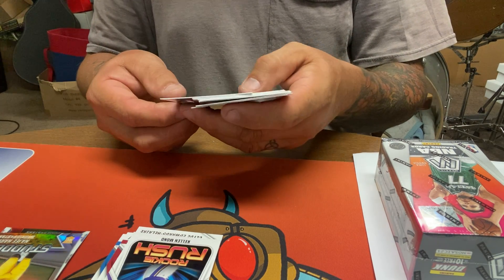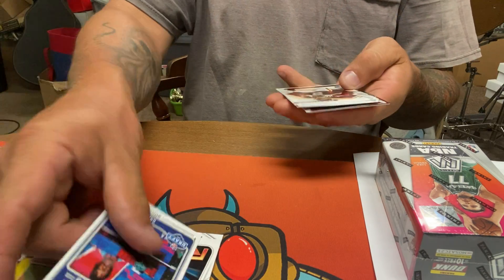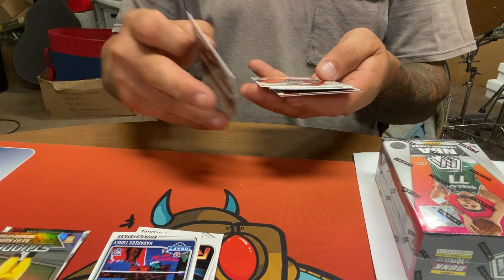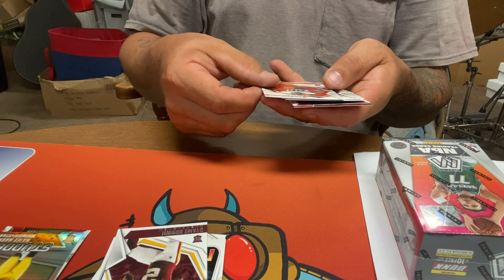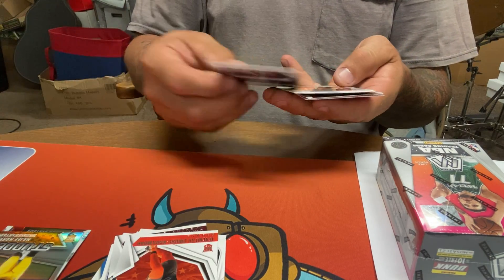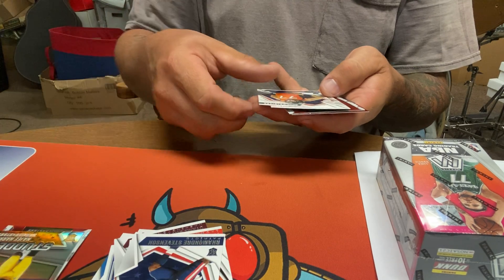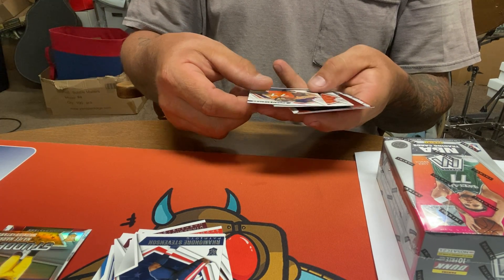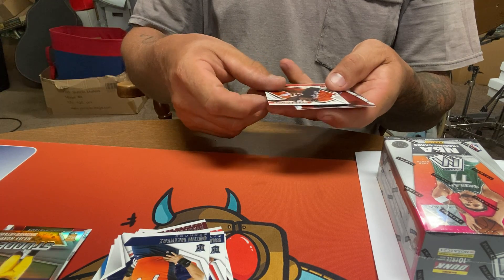Kadarius Toney draft picture from draft night, Dhamia Brown, Jeremiah Owusu, Karamoa Raheem, Andre Stevenson — getting a good amount of rookies — Quinn Meinerz, Joseph Ossai.